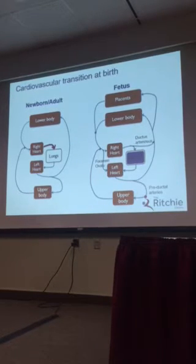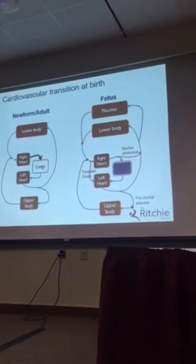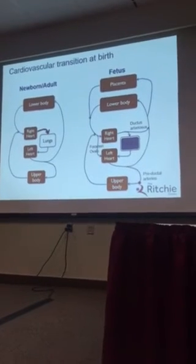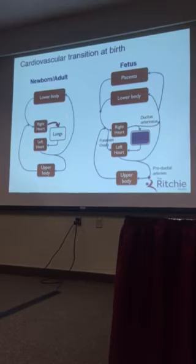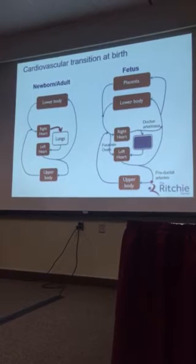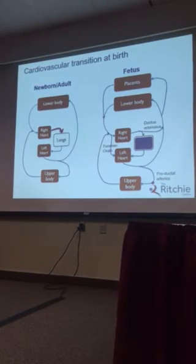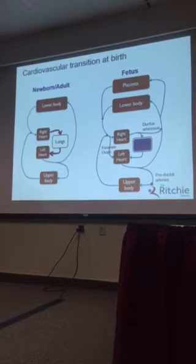What I want to do is try and convince you this is not just about oxygen — this is also about providing preload for the left ventricle. Here is the newborn adult circulatory system, very simple compared to the fetus, where all blood returning to the right side of the heart gets pumped through the lungs, and then all the blood going through the lungs goes back to the left side of the heart. So all of the preload for the left side of the heart comes from pulmonary blood flow.